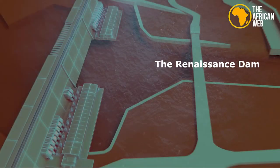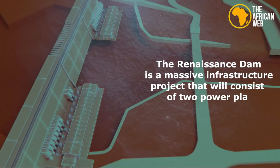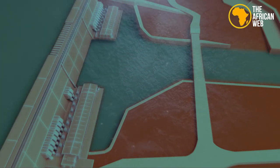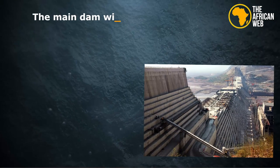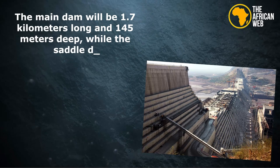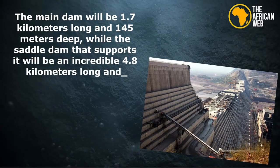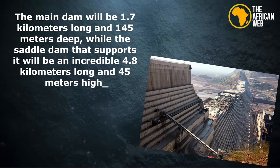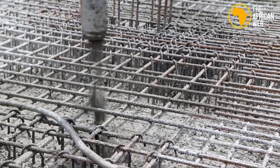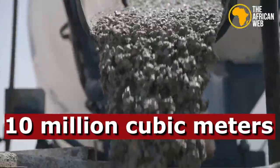The Renaissance Dam is a massive infrastructure project that will consist of two power plants, three spillways, and a saddle dam. The main dam will be 1.7 kilometers long and 145 meters deep, while the saddle dam that supports it will be an incredible 4.8 kilometers long and 45 meters high. The entire structure will be built using 10 million cubic meters of roller-compacted concrete.